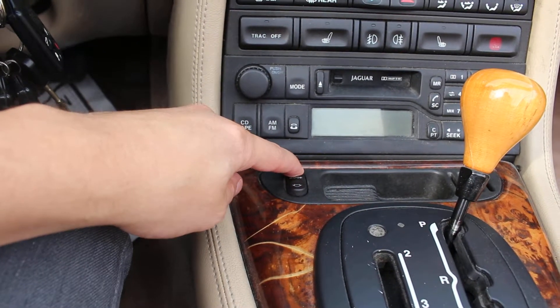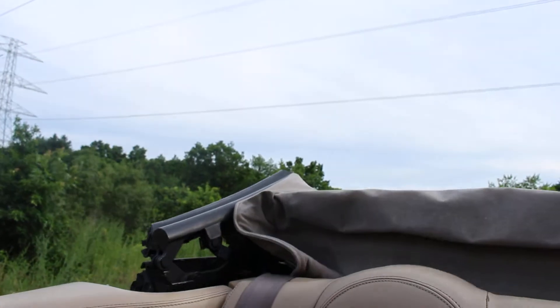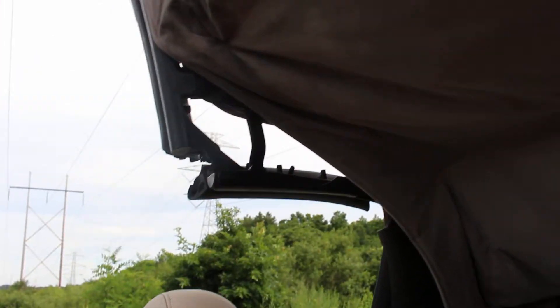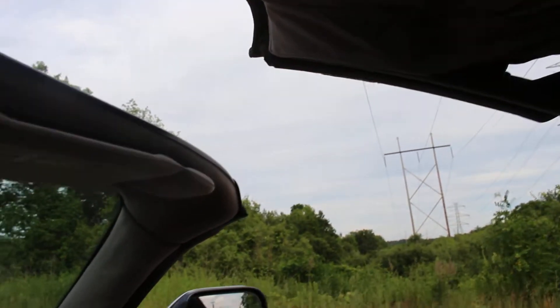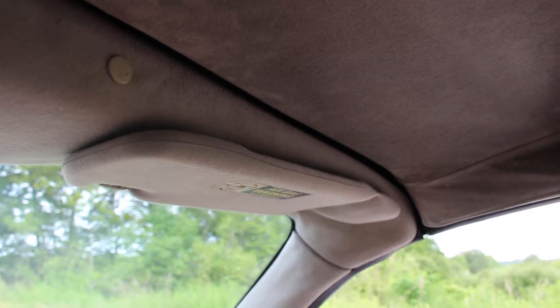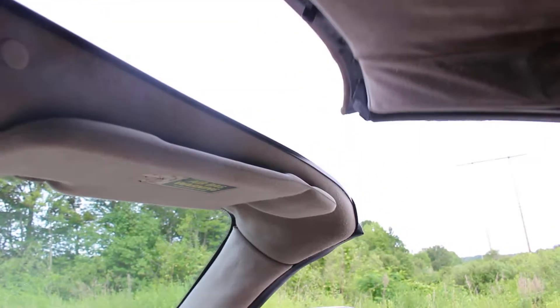The roof works perfectly. I'll show you that right now. And then it locks into place — there it is. I'm actually going to leave it open because it's a beautiful day, so might as well utilize this awesome convertible for its best feature.